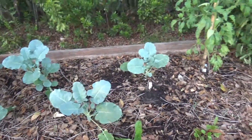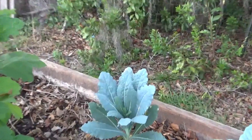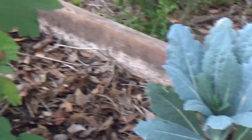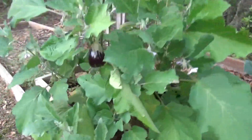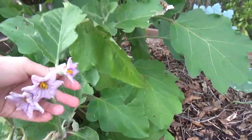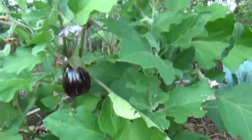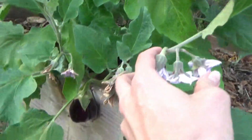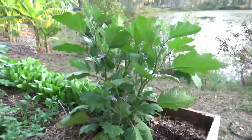And then broccoli, dinosaur kale, and eggplant. Lots of flowers on it — eggplant loves to bloom these beautiful purple flowers and then fruit. We're hoping these do really well.